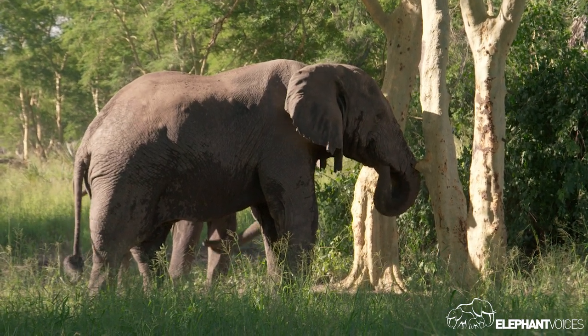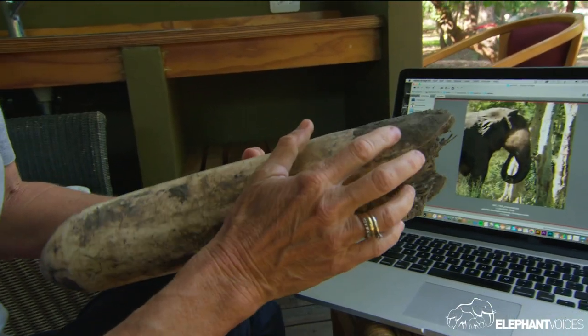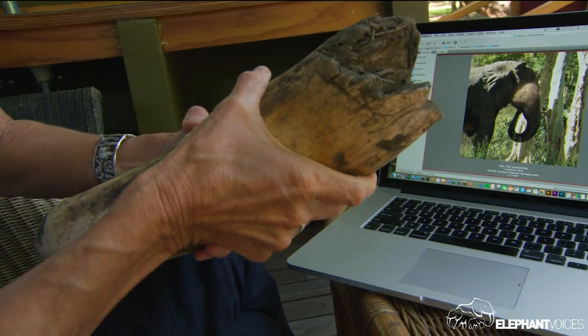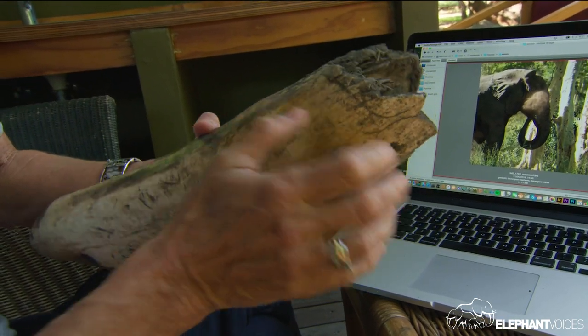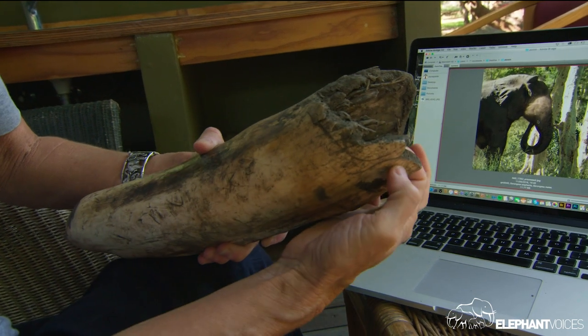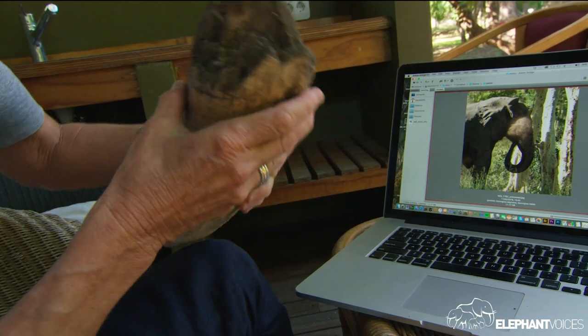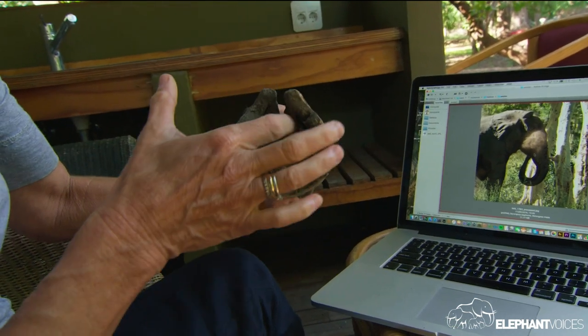And then how extraordinary that this tusk, which has actually been lying in the dirt somewhere for a long time — you can see that it broke off. This is not the end of the tusk; there's still some tusk missing. This is the nerve cavity here.